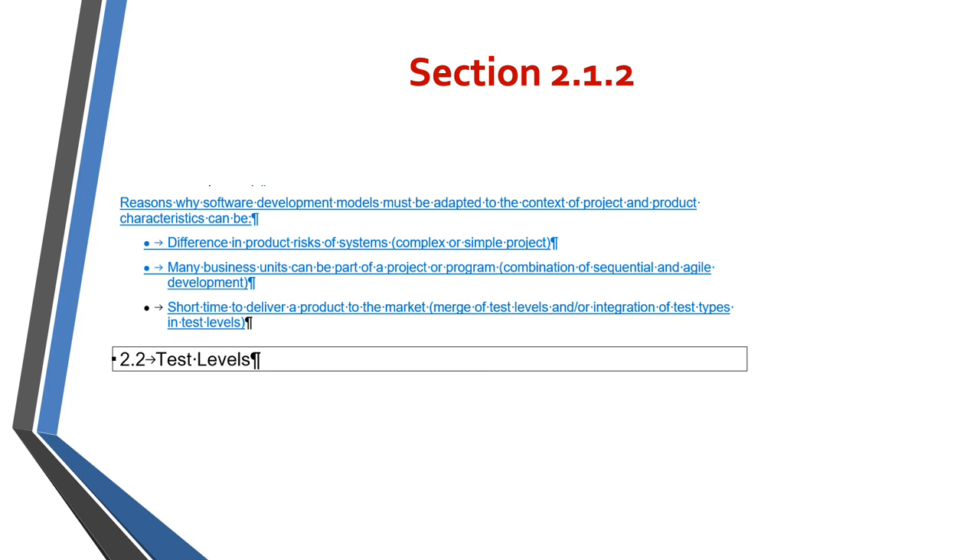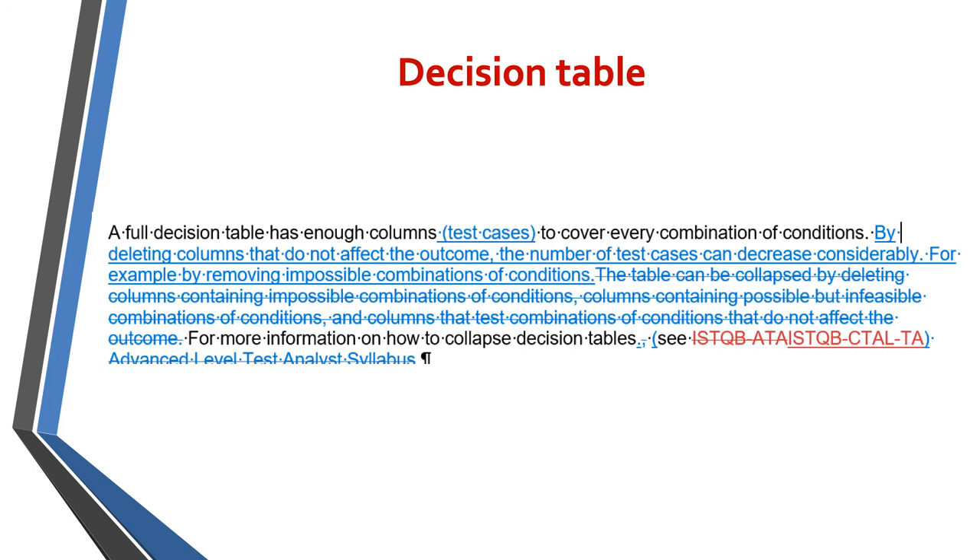Another section that has changed is section 2.1.2. Some key bullet points have been added for reasons why software development models should be adapted in the context of the projects or products they are working for. The decision table section has also been changed quite a lot. The additional text is shown in blue writing, and the writing that has been struck through is the part of the syllabus you no longer need to study.